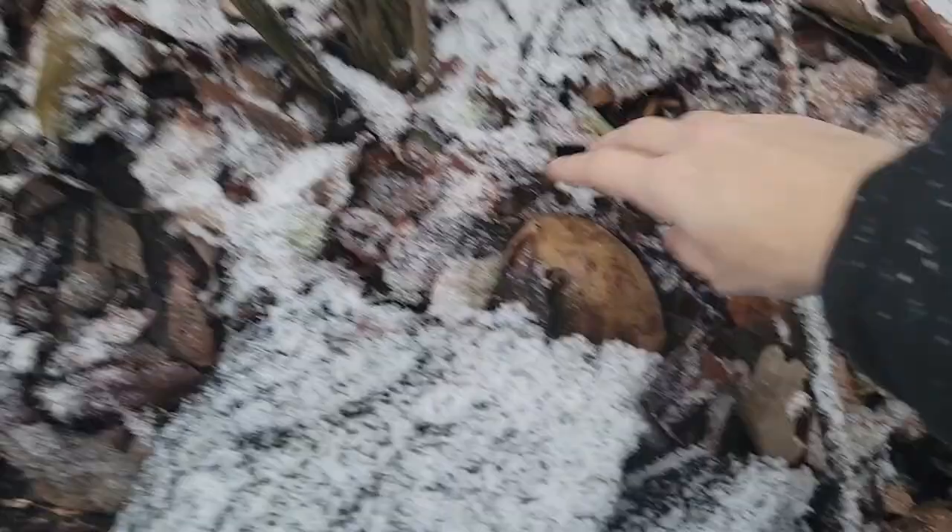It's really beautiful, really nice. I love nature. Okay, here's the second one.